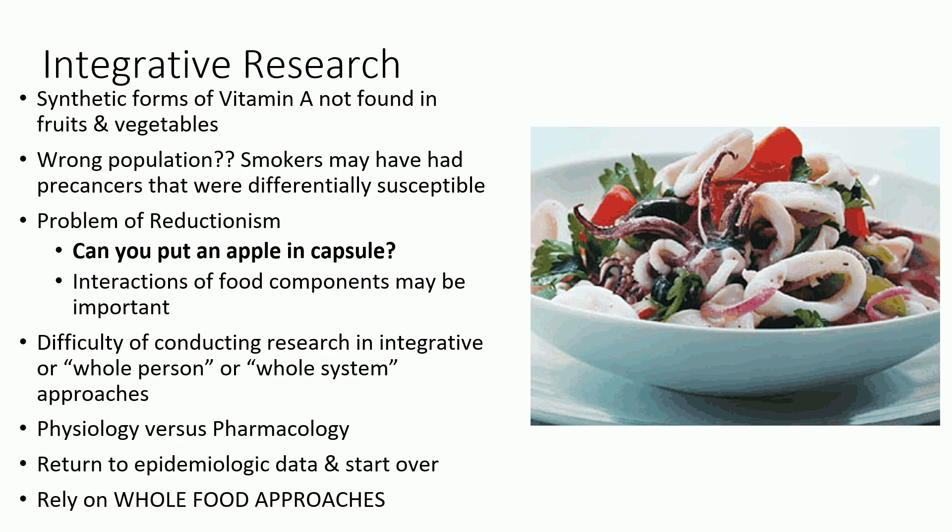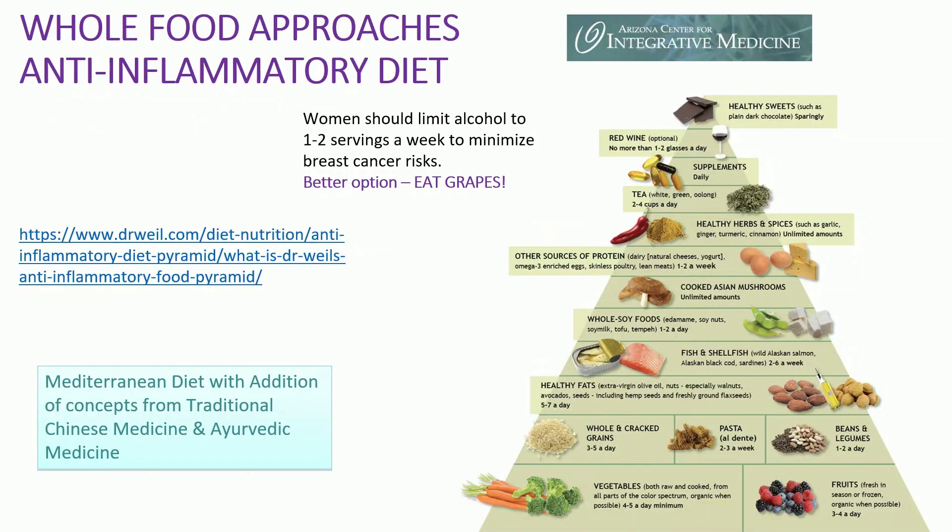So whole food approaches — the anti-inflammatory diet. This is from Andy Weil. The anti-inflammatory diet is essentially the Mediterranean diet plus some concepts from Ayurvedic medicine and traditional Chinese medicine around superfoods. I don't love the term 'superfoods' because I think variety is a big part of good health. But there are some foods with really strong properties — things like potentially cooked mushrooms, omega-3 fats, chocolate. Nice dark chocolate has some great antioxidants.